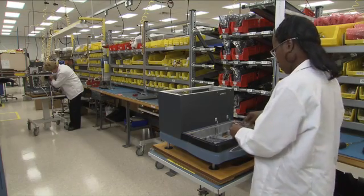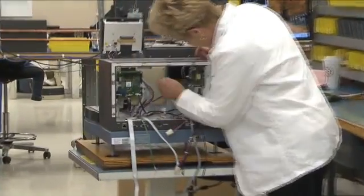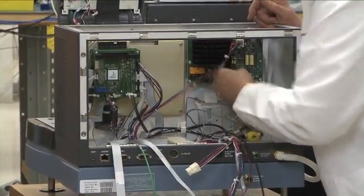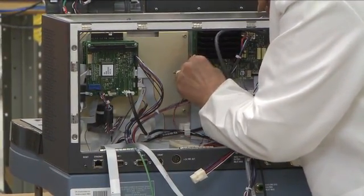The foundation of the Q-Series instruments is the common cabinet. We start with a cast aluminum base and install vital components that are common to all Q-Series instruments, such as mass flow controllers, on-board computing, touch screen displays, and power supplies.